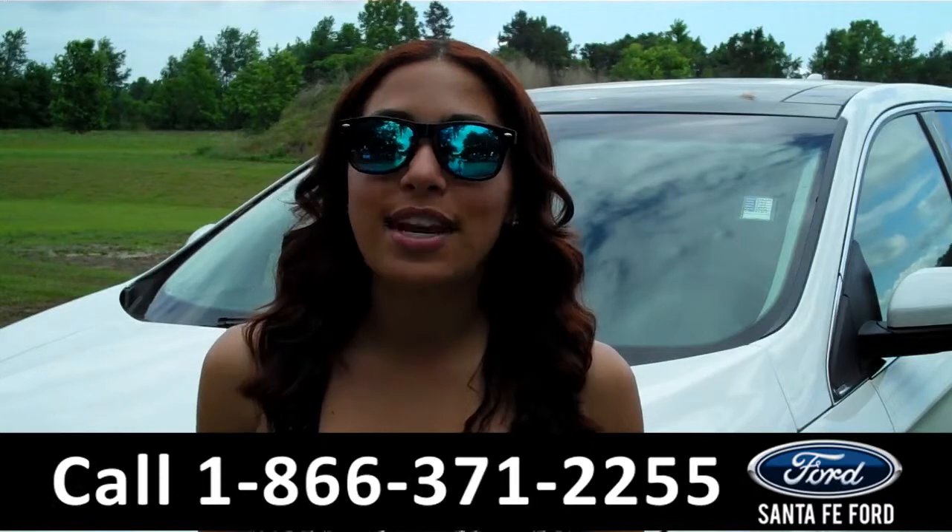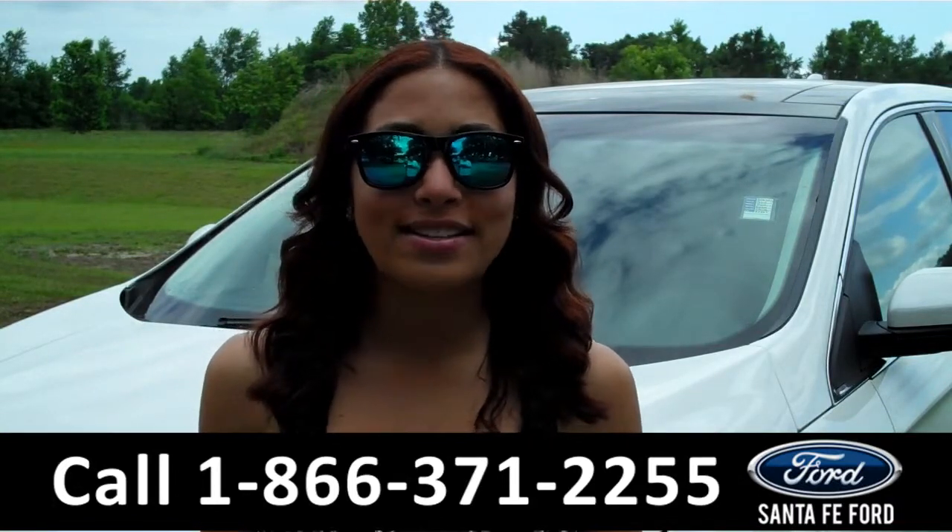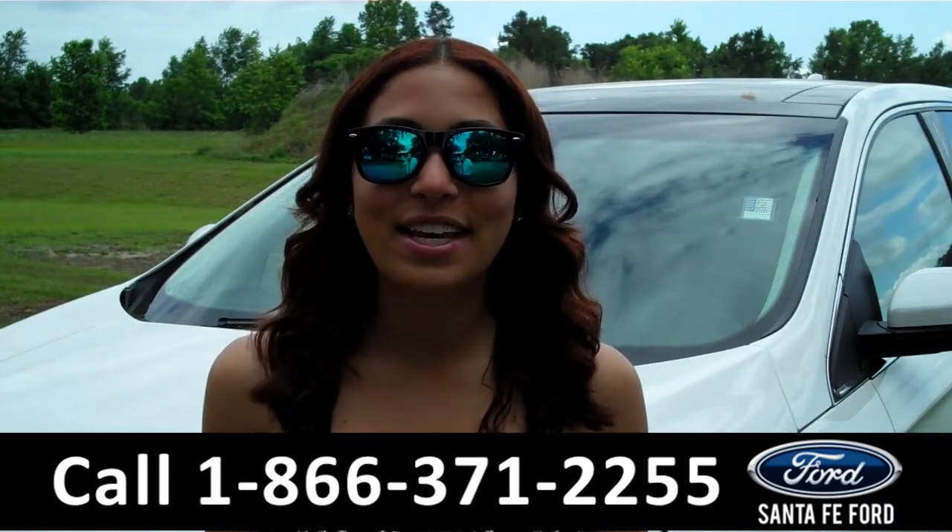That was a brand new 2015 Ford Edge. For more information about this vehicle, please visit us on the web at SantafeFord.com. Thanks for watching.